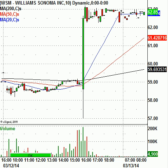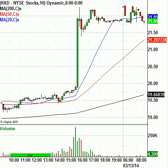Krispy Kreme Donuts, KKD, they reported earnings too and they're moving sharply higher. Stock closed at $19.88 and is trading at $21.84 — that's a pretty good move. I will have resistance levels for this one, and we will be looking to play this on a gap play today in the chat room. Those will be posted up at 9 o'clock in the morning. So again, we're going to watch Krispy Kreme.